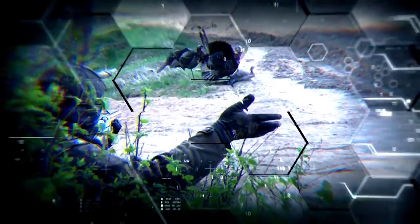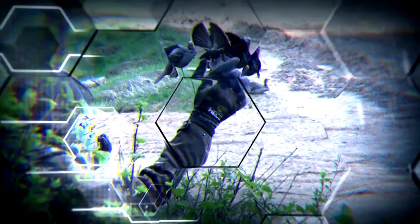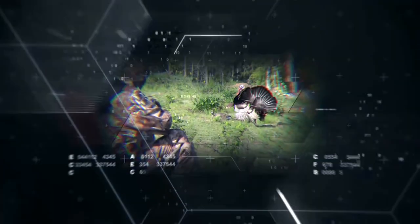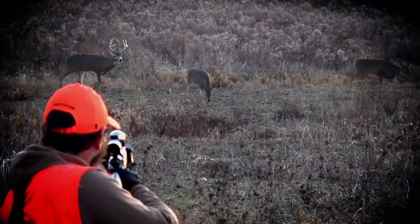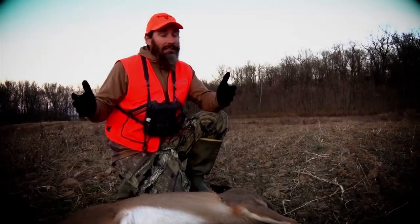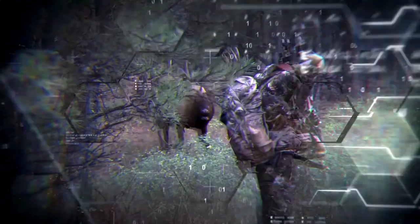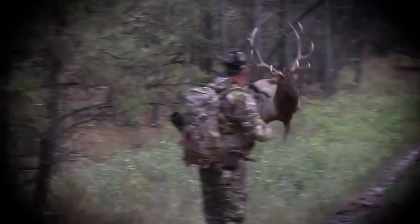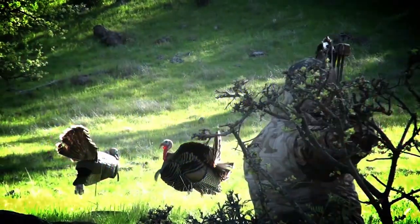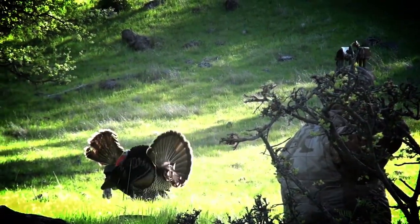Hunting is about getting close — really close. Get closer than you ever thought was possible. When you have a cameraman and you sitting out in a dirt field like this, you can get away with so much with this Hex on. I've got to give credit once again to Hex. We showcase the science of getting close right here on Hunting with Hex.